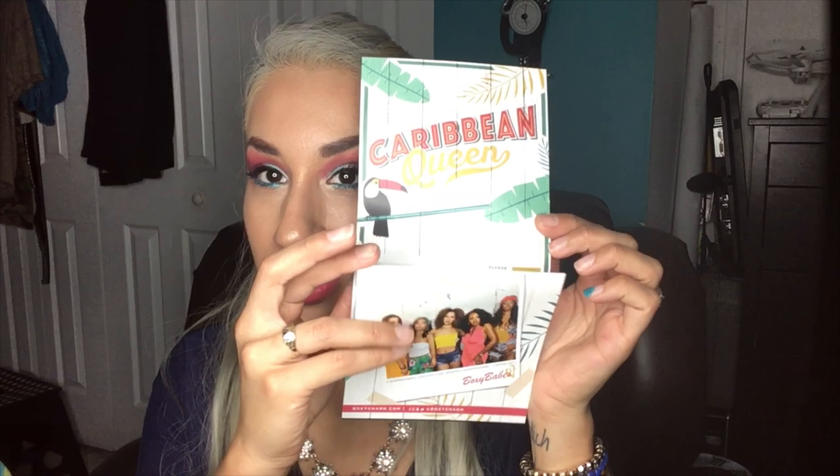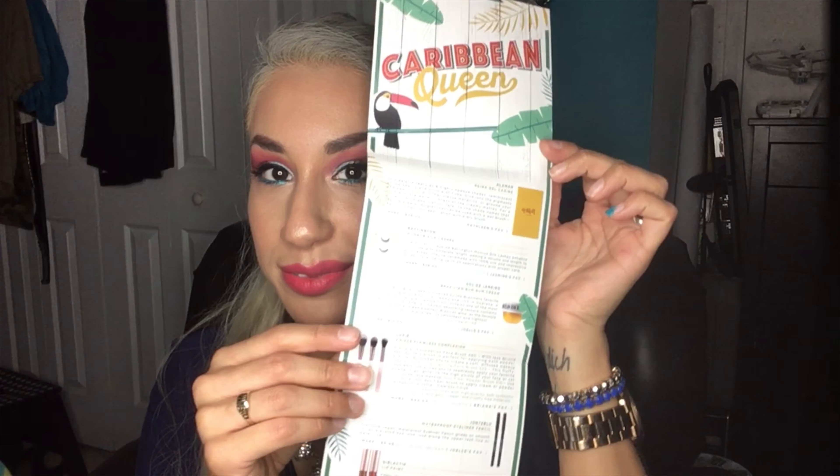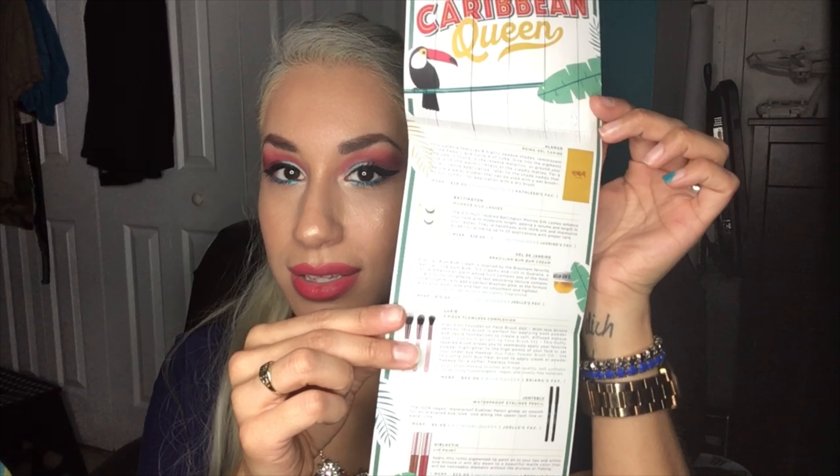This is the June 2018 box and my box is 0.9 pounds. First we have our little inserts, which is Caribbean Queen — everything you have in the box. Open it up and this is what you see.